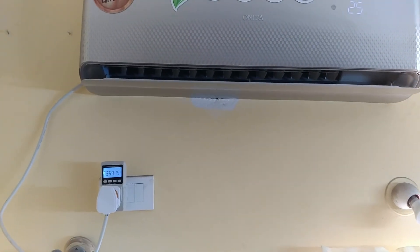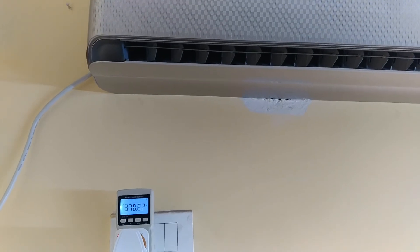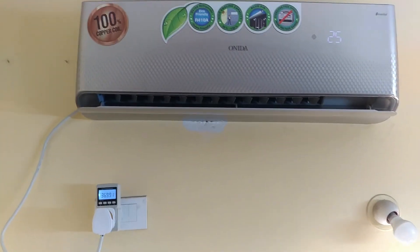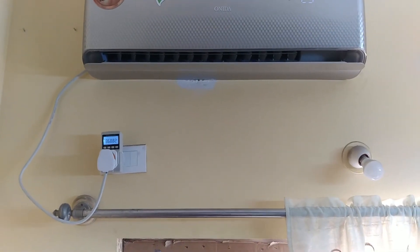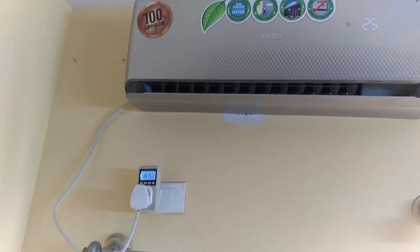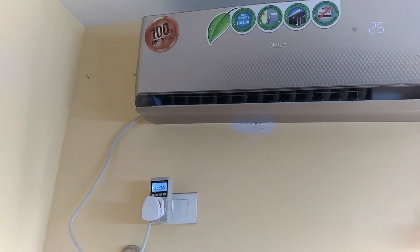Inverter AC is just a few thousand rupees more — better to buy the inverter AC than a normal split AC. See, it is just taking 369 watts. You can even run this on a 24-volt inverter system. The reason I'm making this video is to show you how good an inverter AC is compared to a normal split AC. The power is now 350, 340, 339, 338 watts.